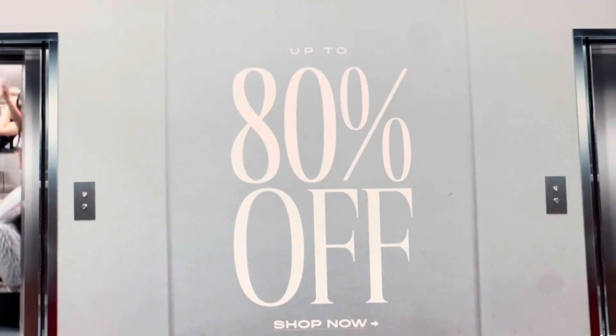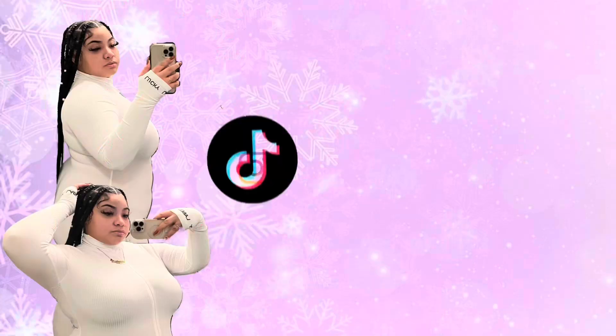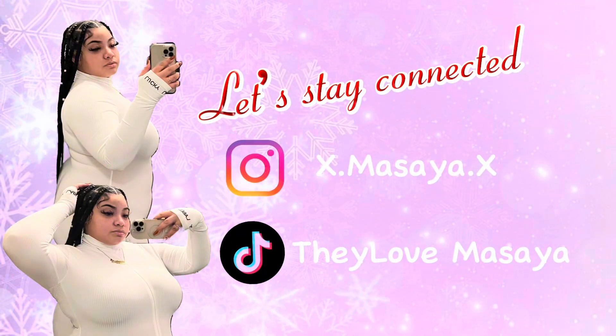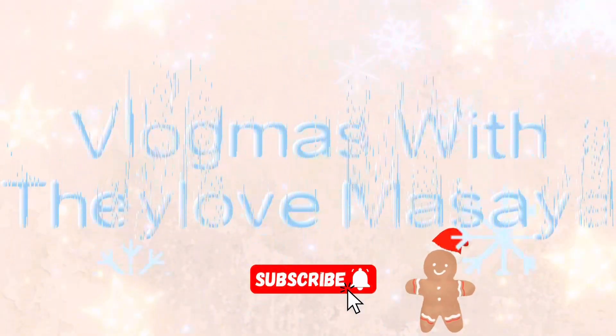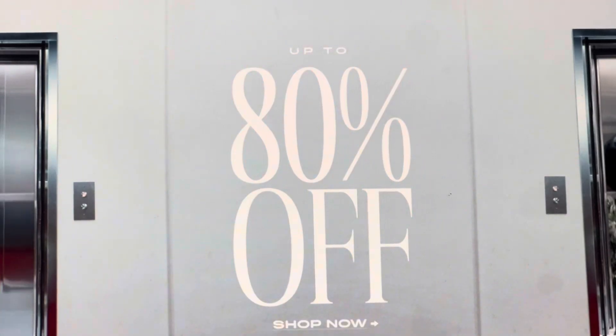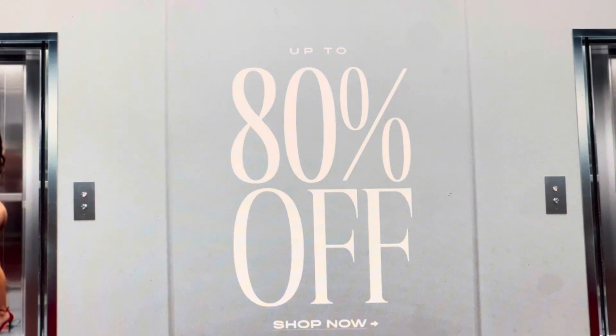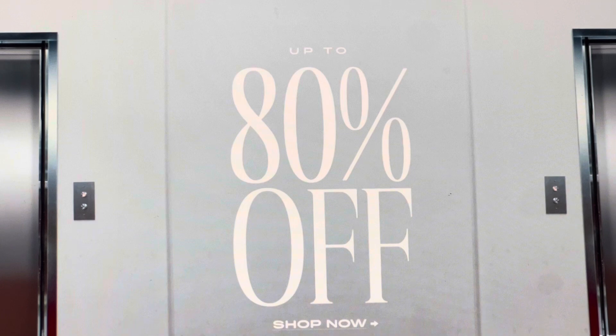What it is, what it do YouTube, welcome back to the channel. We're gonna be doing another video for Vlogmas — Vlogmas day two is here. We're gonna be doing a discount code video for Fashion Nova.